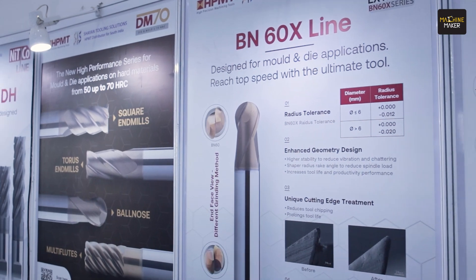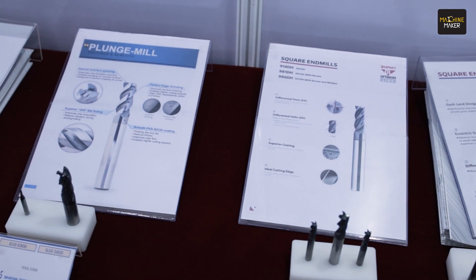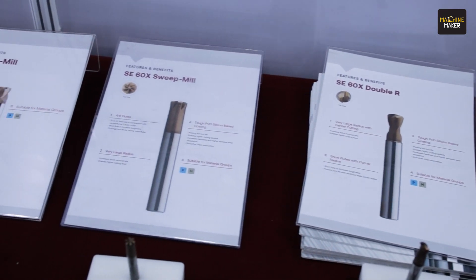We have been dealing with HPMT since 2019 and are the distributor for South India. We use HPMT tools in our own manufacturing unit, JKS Engineering in Coimbatore — we've been using them for more than a decade. We use 100% solid carbide tools from HPMT, and the cutting parameters and performance are very high, helping us achieve better cycle time and cost per component, especially for hardened materials like Inconel and titanium used in aerospace. I recommend HPMT for precision machining, hardened materials, and die and mold industries.